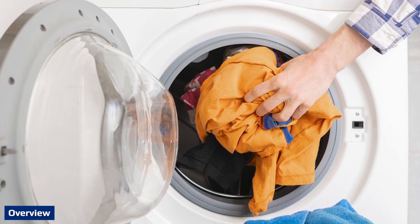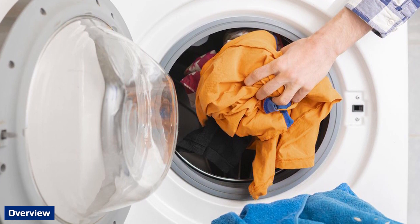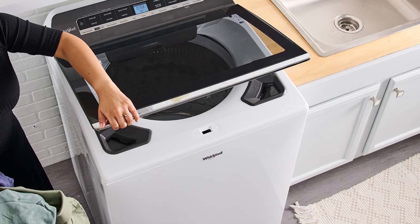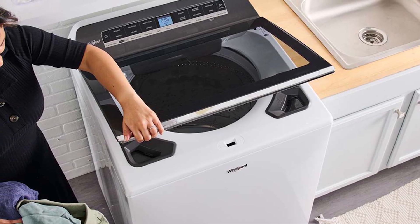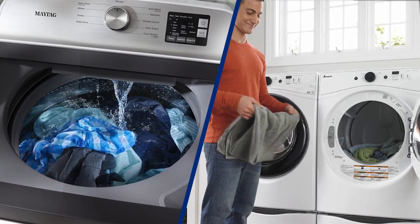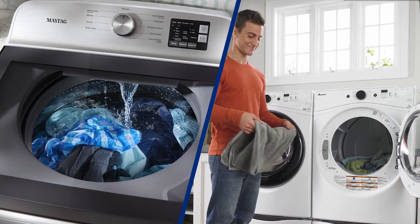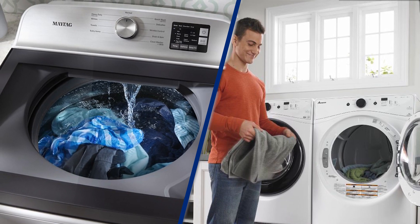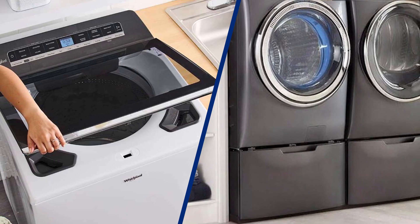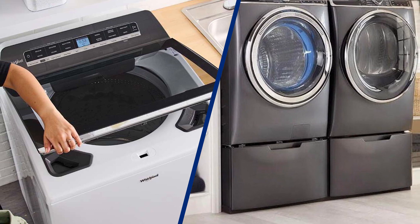Front load washers generally clean clothes better than top load washers and with less wear and tear. Front load washers also use less water than standard top load washers. The trade-off is monetary: front load washers cost more to purchase, run, and maintain than top load washers, but they provide better overall service. If you have any questions or information to share, please leave a comment below. Thanks for watching.